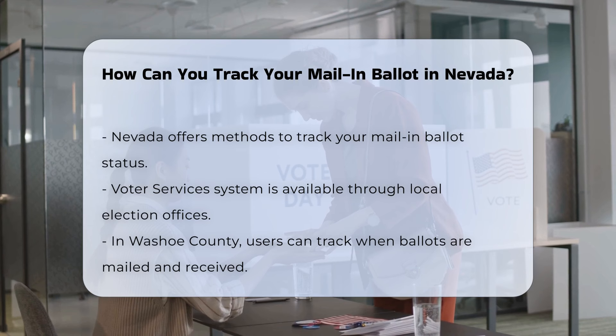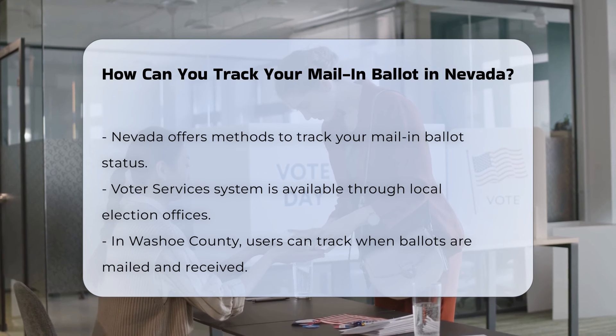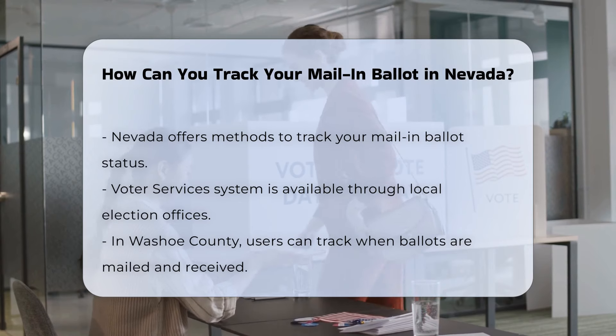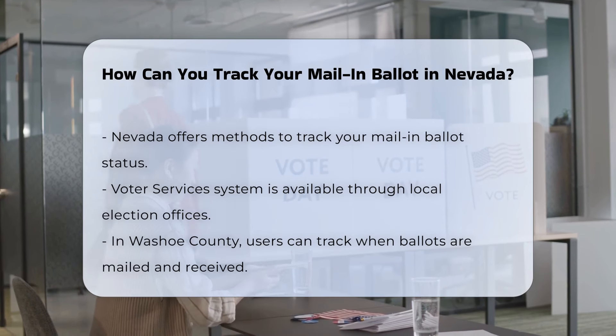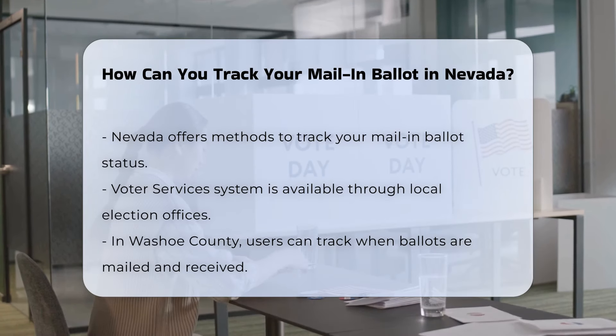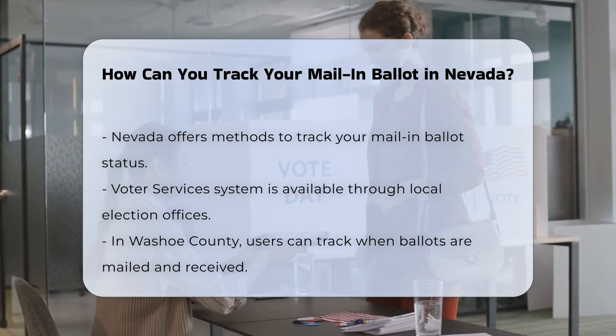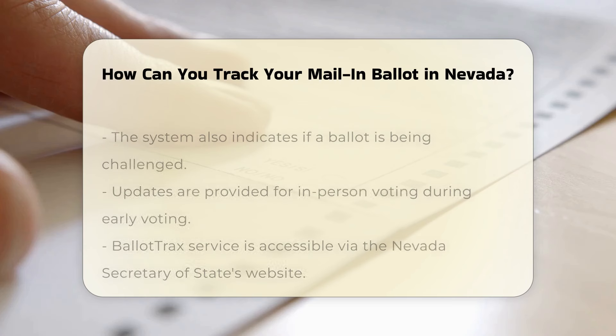In Nevada, you have a couple of convenient methods to check the status of your mail-in ballot. First, you can log into the Voter Services system provided by your local election office. For example, in Washoe County, you can use this system to track when your ballot was mailed and when it was received.